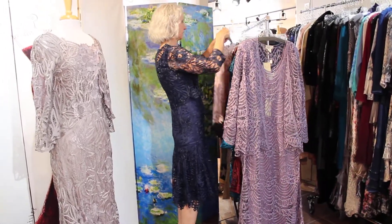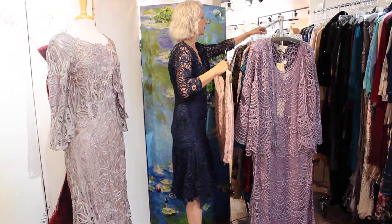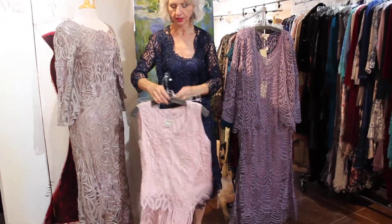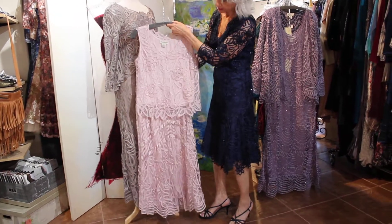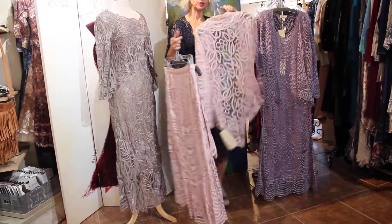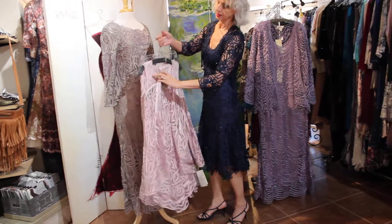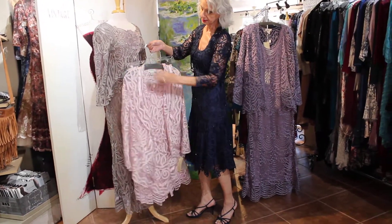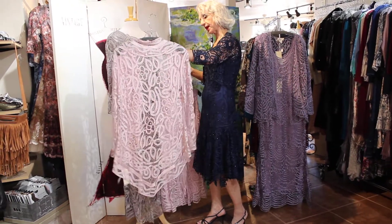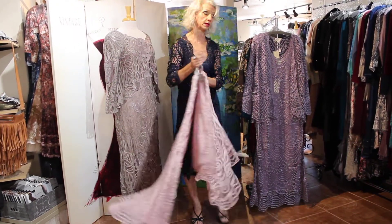If you're not a dress gal, a lot of these come as a skirt, a top, and a jacket — which is kind of cool because you could wear the jacket and the top with pants or something like that. This is a longer jacket; it drapes down the back. That one's really, really beautiful.